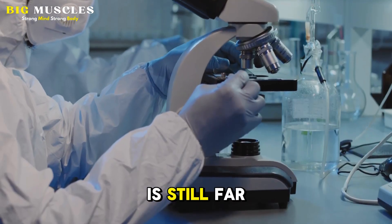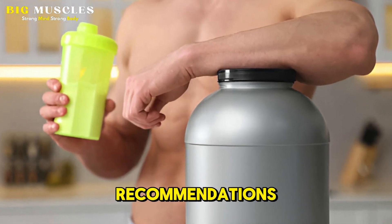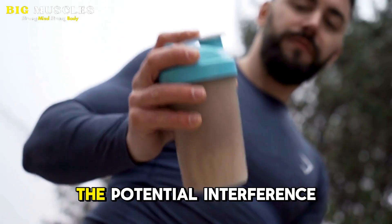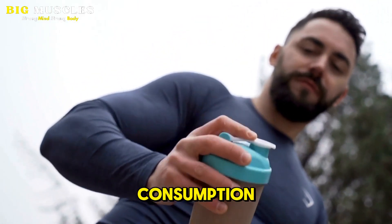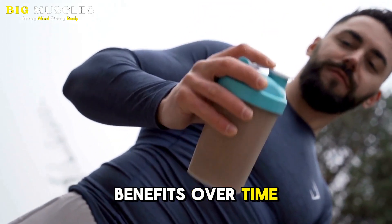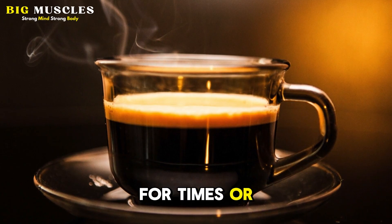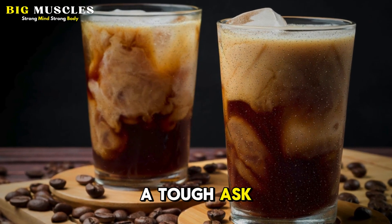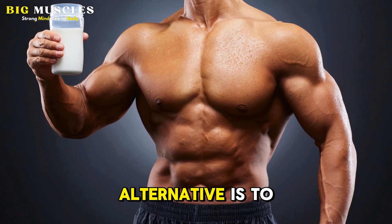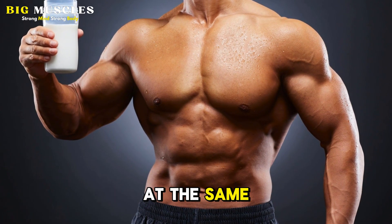Dr. Trexler speculates that it may either have to do with some of the opposing effects that creatine and caffeine have on our muscles from habitual consumption, or the fact that taking them together can cause gastrointestinal discomfort and would negatively affect your workout. But the research is still far from conclusive. For now, if you're extremely concerned about the potential interference between caffeine and creatine, ditch regular caffeine consumption since creatine tends to provide greater benefits over time. Instead, save your caffeine consumption just for times or workouts when you need it the most. For many, that can be a tough ask, in which case a more suitable alternative is to simply avoid taking creatine and caffeine together at the same time.